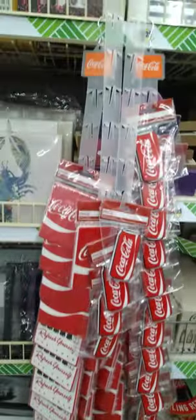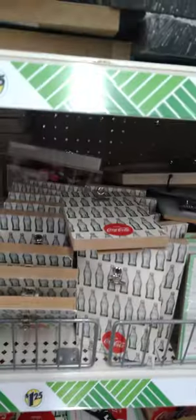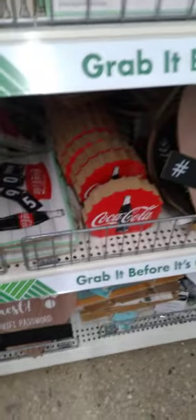Here we go again, y'all. A lot of my stores — I don't know why — have this retro Coca-Cola. So cool! It may make a really nice gift if you know somebody who loves Coca-Cola. I just keep running into plenty of this at just about all of my stores.